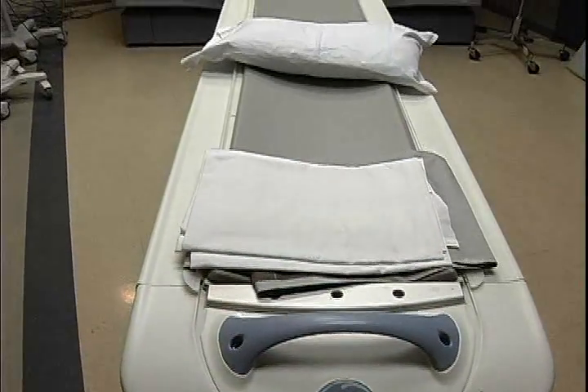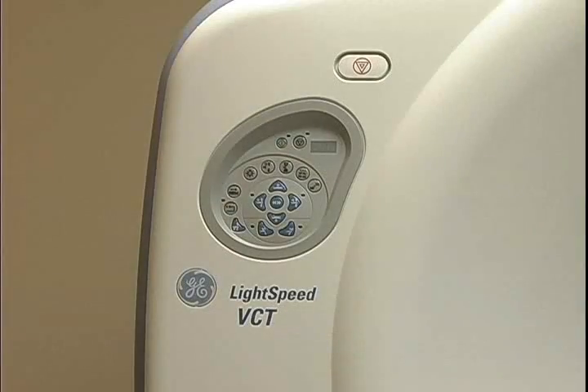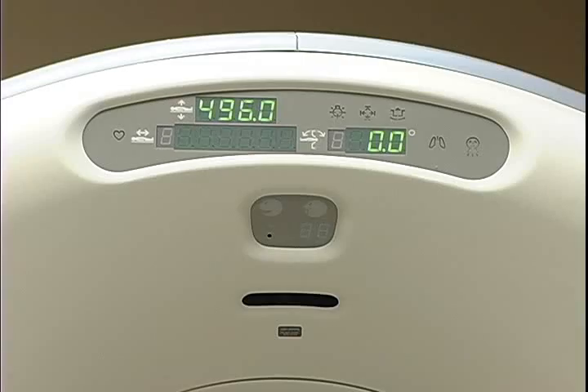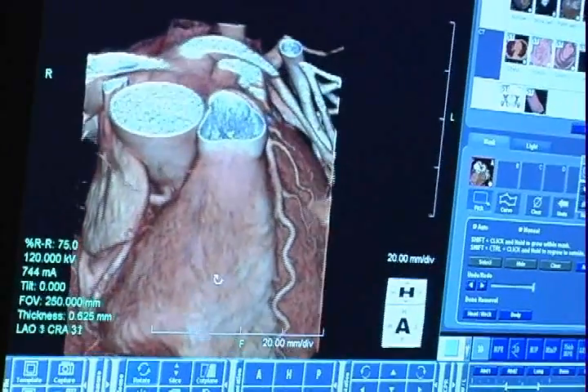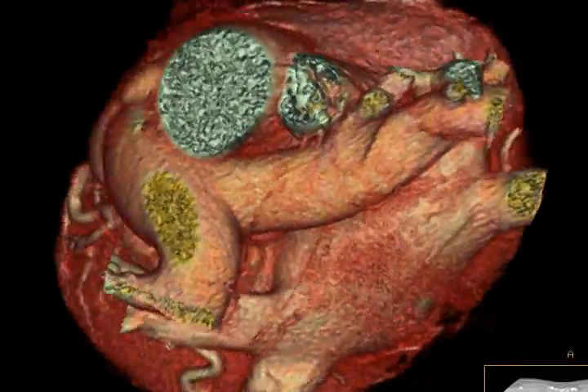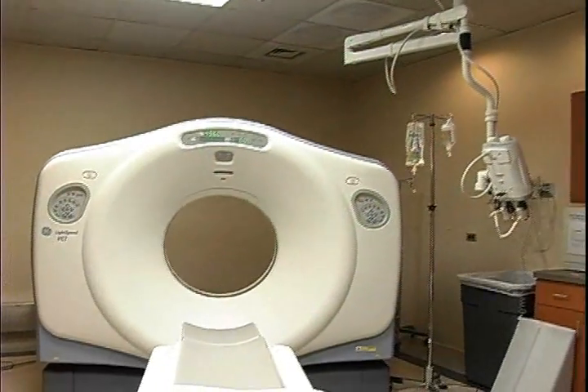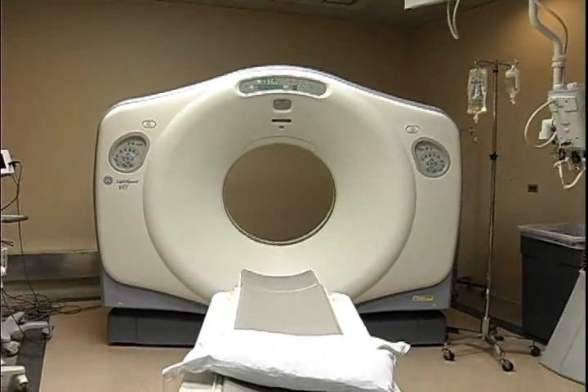The entire procedure takes about 20 minutes, and once the CT scan is complete, the patient can leave the hospital. Dr. Riley says while the invasive angiogram can show physicians where there are blockages in the artery of the heart, the blockage is only seen after there is quite a bit of plaque buildup. With the 64-slice CT scan, because it shows the whole heart and the walls of the artery itself, we can see the very beginnings of plaque, maybe even before it would show up on an invasive angiogram.